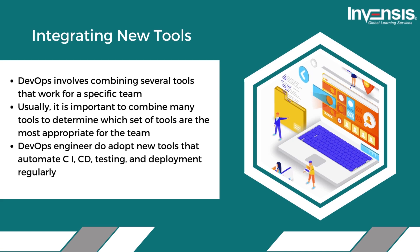Third, integrating new tools. DevOps generally involves combining several tools that work for a specific team. It is important to combine many tools to determine which set is the most appropriate. DevOps engineers do not adopt new tools that automate CI/CD, testing, and deployment on a daily basis, but they keep checking for better combinations and make changes often.